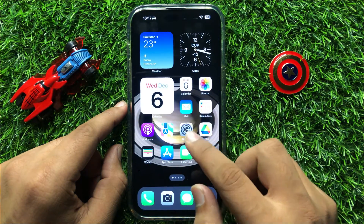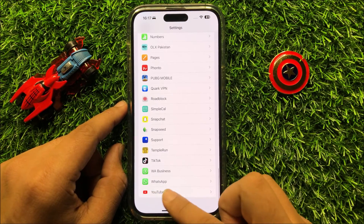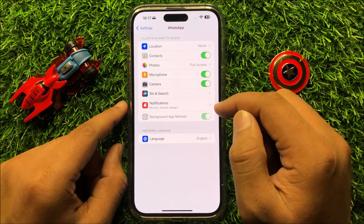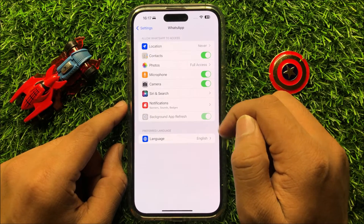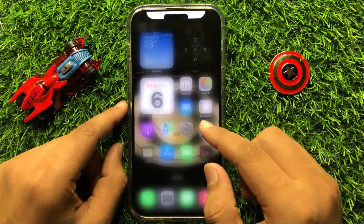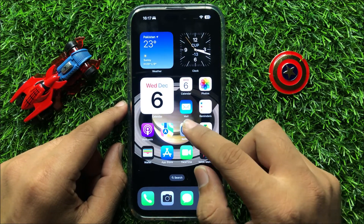If it still doesn't fix your problem, open Settings, scroll down to the end, and click on WhatsApp. From here, check if you have turned off any buttons. Turn on all the buttons and give all permissions to WhatsApp. After giving permission, it will fix your problem.